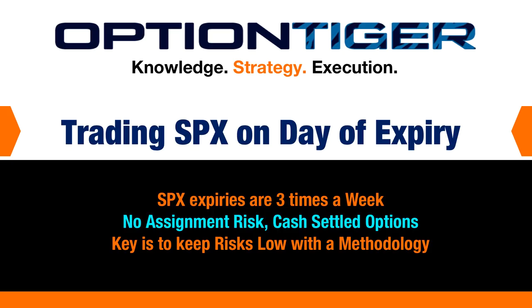Hey everybody, it's Hari Swaminathan from OptionTiger.com. In this video I want to talk about trading SPX options on the day of expiry. Nowadays we have three expiries every week — one on Monday, one on Wednesday, and one on Friday — and this presents some very explosive opportunities on the day of expiry. We also know that SPX is an index option, therefore there's no assignment risk.